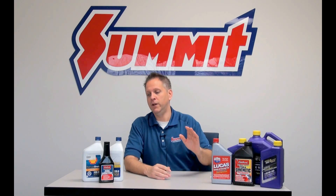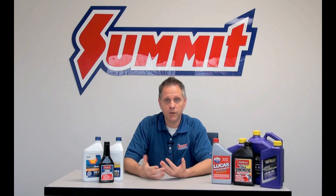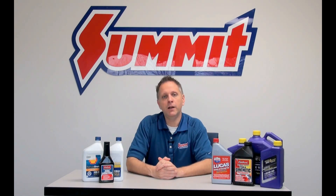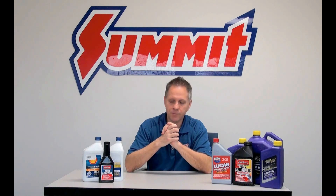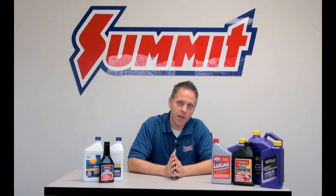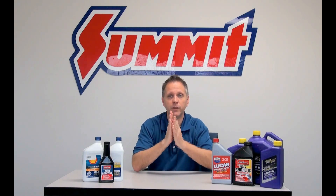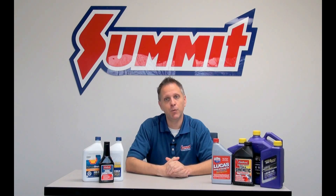One thing I do want to mention on the conventional oil: if you're ever shopping on summitracing.com, engine break-in oils are also always typically conventional style oil. Why is that? Conventional oil will bond a little bit more to new engine parts than synthetic. Conventional is more of a bonding property — it kind of bathes the new parts in the oil. Whereas the synthetic acts more like a ball bearing type action when it lubricates — it puts a film between the moving parts, and the parts roll against one another. Conventional will bond and get into those new parts, which is great for breaking in new engines. Again though, keep in mind you need to make sure that zinc phosphate, that zinc additive, is in there.